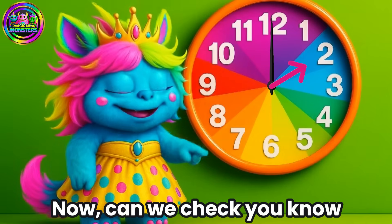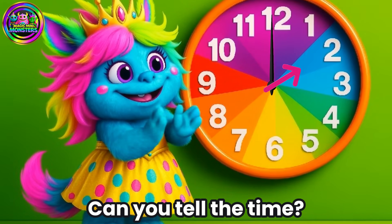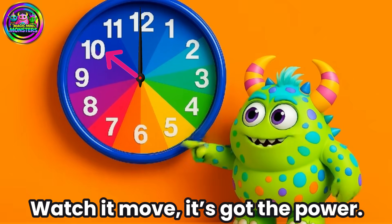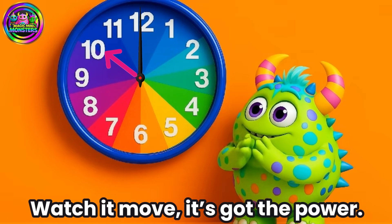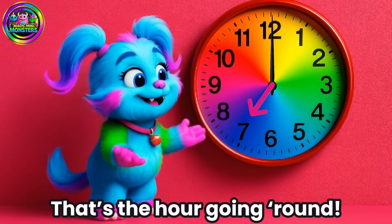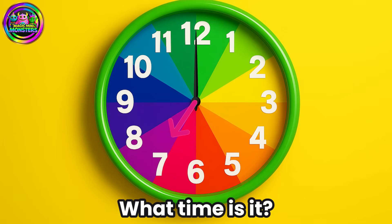Now can we check? You know your numbers — can you tell the time? Short hand small tells the hour, watch it move, it's got the power. Pointing up or pointing down, that's the hour going round. The little hand points to the number — what time is it?